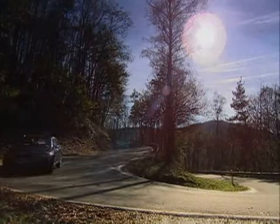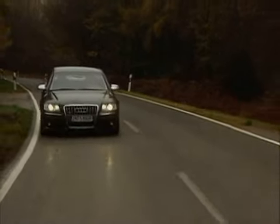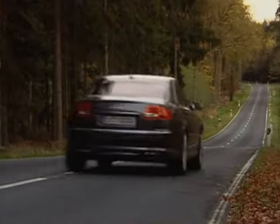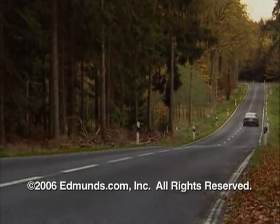Overall, the new S8 is a great luxury sedan, if not a great sport sedan. The S8 arrives in U.S. dealerships soon, and Audi says the price for a well-equipped version won't top the six-figure mark. That alone will get the attention of more than a few BMW and Mercedes-Benz customers.